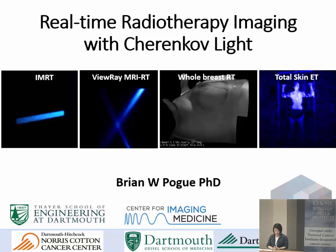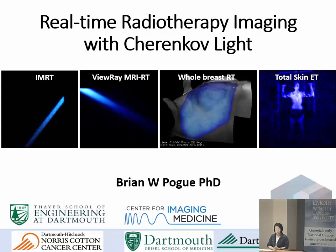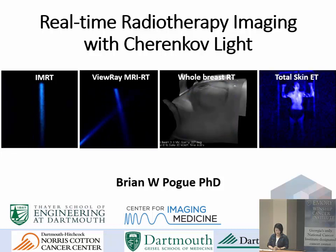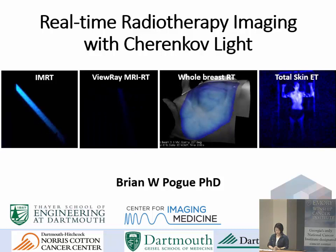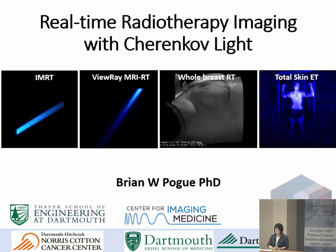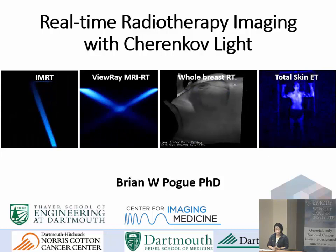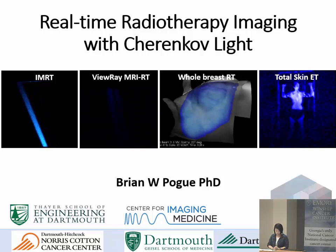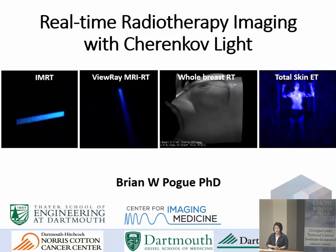Welcome to Grand Rounds. It's my great pleasure to introduce Dr. Brian Pogue, a professor of engineering science at Dartmouth and director of the masters and PhD degree program in engineering science. His optics in medicine research group develops unique spectroscopy and imaging systems that allow visualization of medically relevant phenomena. The imaging technologies developed by this lab are used to visualize radiation therapy, guide surgery, and optimize photodynamic therapy delivery. He received his bachelor's and master's degrees from York University in Canada, his PhD from McMaster University in medical physics, and did a postdoctoral fellowship at Mass General.